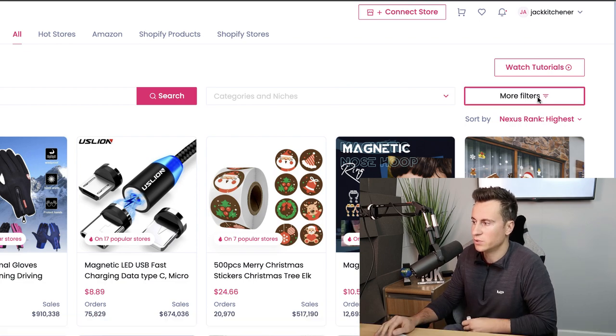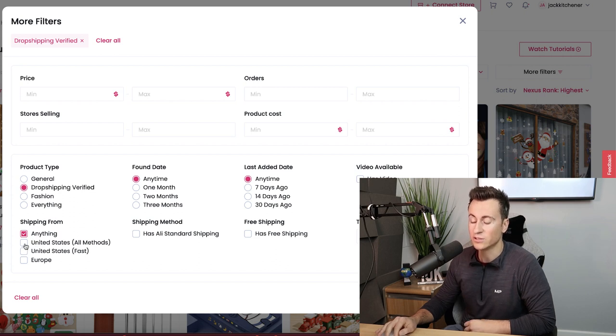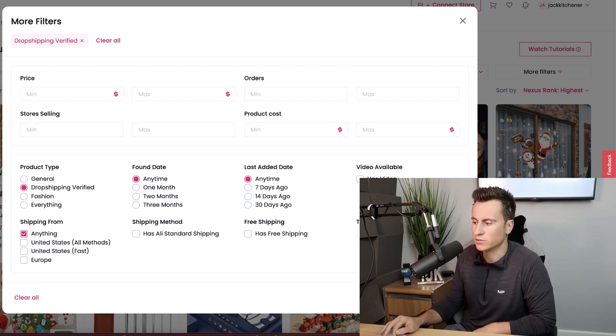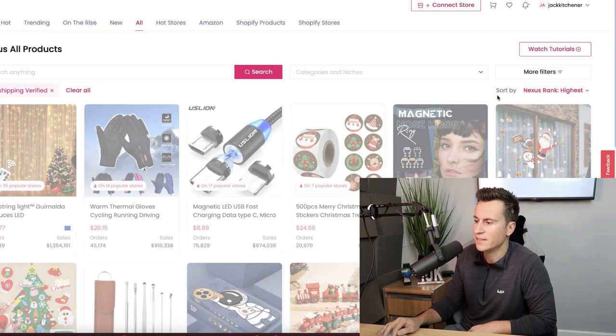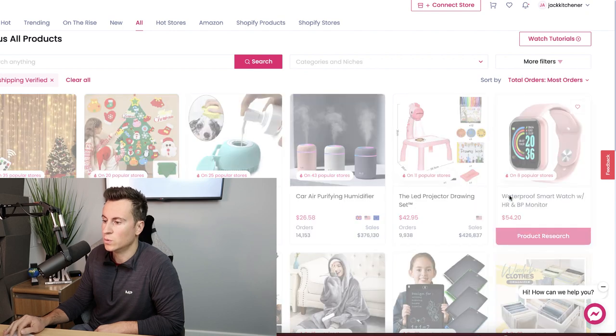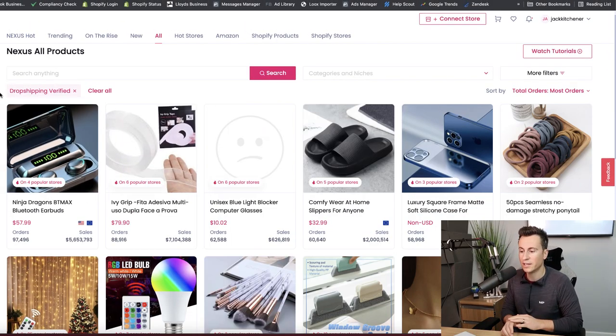What I'm interested in are the filters. I go for drop-shipping verified and can stick to specific countries to ensure faster shipping. I sort the products by total orders so I'm looking at products with the most orders and therefore definite demand.